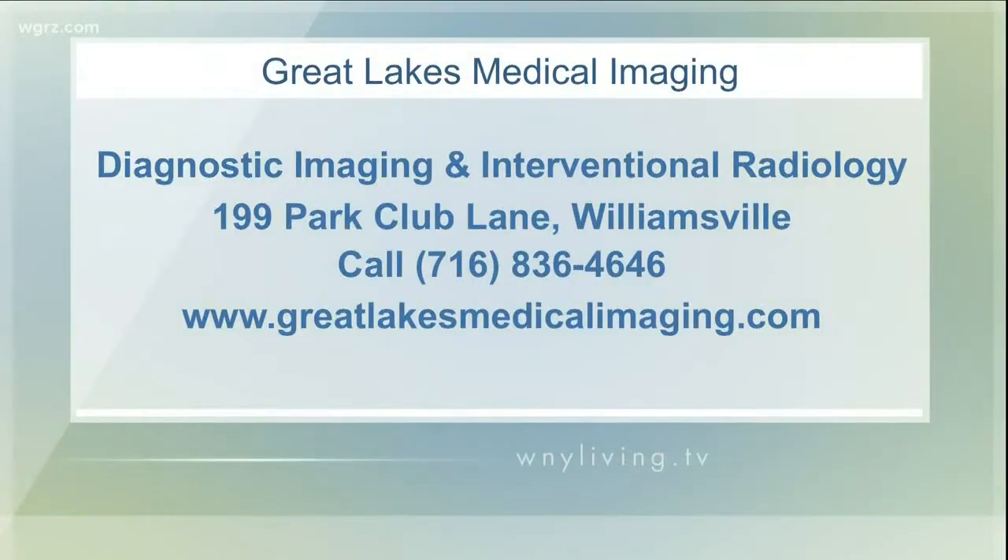How can people find out if they're a candidate for this? They can make a consult with us — they can call our number, 836-4646. If anybody has cancer that has spread to the liver and wants to know if they're a candidate, give us a call. To find out more about all the medical and imaging services Great Lakes Medical Imaging provides, including the Y90 treatment for certain types of liver cancer, head over to greatlakesmedicalimaging.com. Their main offices are located at 199 Park Club Lane in Williamsville. You can also call to speak to their staff or schedule an appointment at 836-4646.